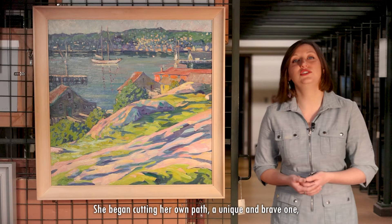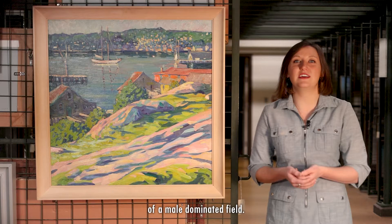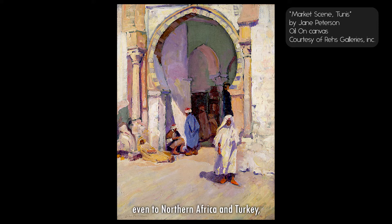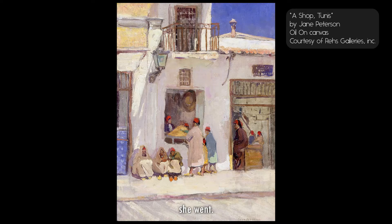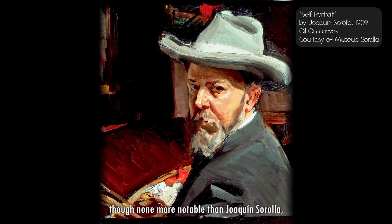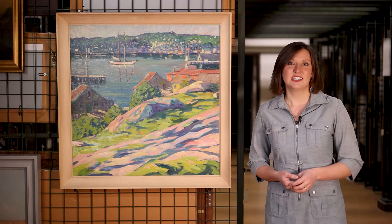She began cutting her own path — a unique and brave one — challenging the norms and stigmas of a male-dominated field, proving that she was different. As she began making her way, Peterson started traveling avidly and independently through Europe, even to Northern Africa and Turkey, finding new friends and travel companions wherever she went. During her travels, she worked with many other artists, though none more notable than Joaquín Sorolla, Spain's iconic Impressionist painter.